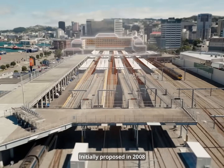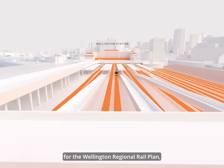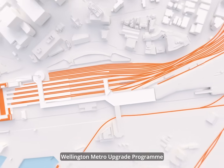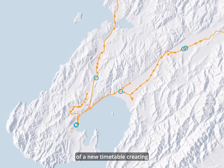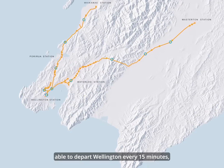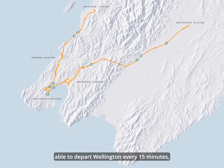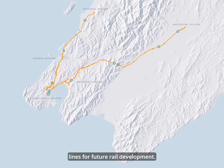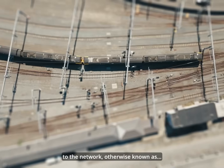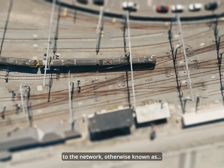Initially proposed in 2008 for the Wellington Regional Rail Plan, the project is known as the Wellington Metro Upgrade Program. Its purpose is to facilitate the development of a new timetable, creating a faster frequency of trains able to depart Wellington every 15 minutes, as well as preparing the lines for future rail development. The linchpin of this plan is a full signalling upgrade to the network.